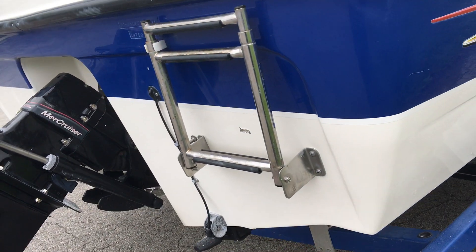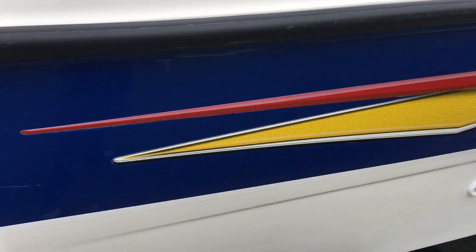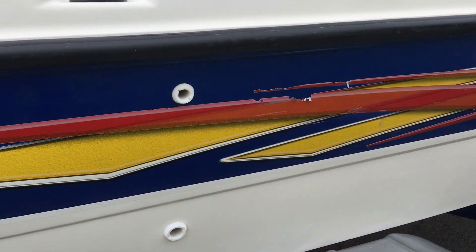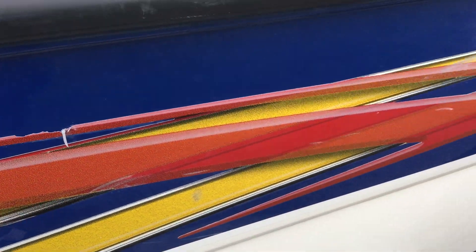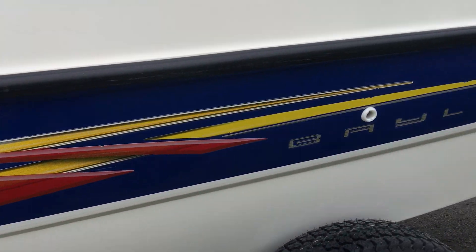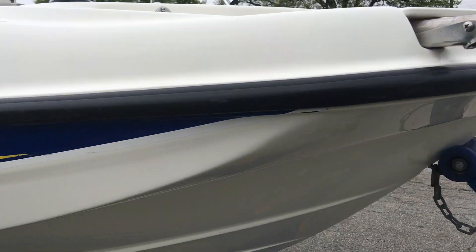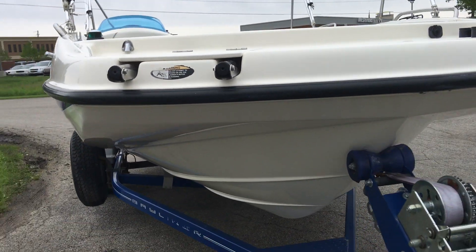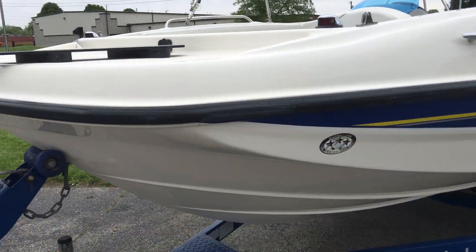That one is through the gel. Looking down the right side — similar story. Decals are a little chewed up but nothing crazy, and a little bit towards the front. That's really the main things to point out on the outside. Hull bottom's clean, trailer's in good shape, gel is in good shape, and no serious fading anywhere.